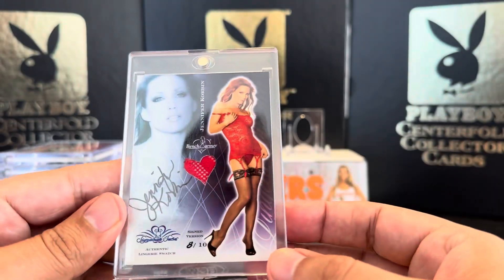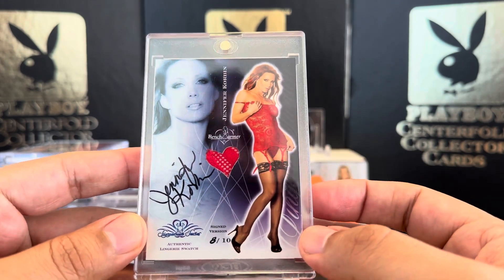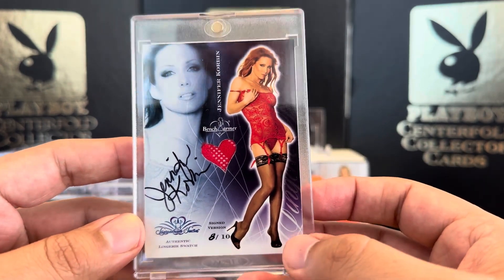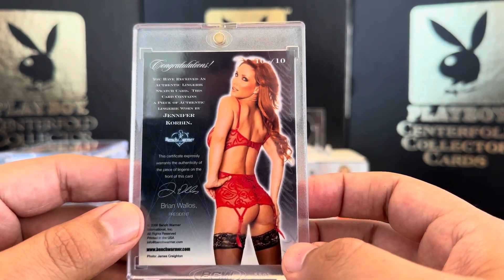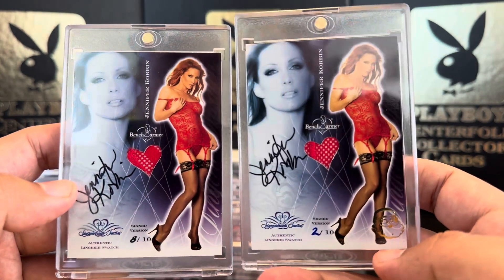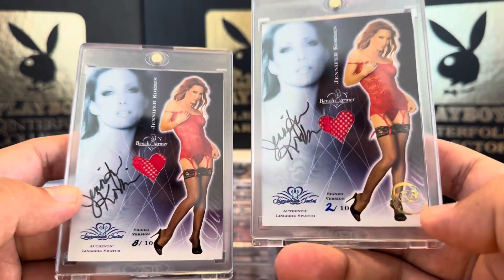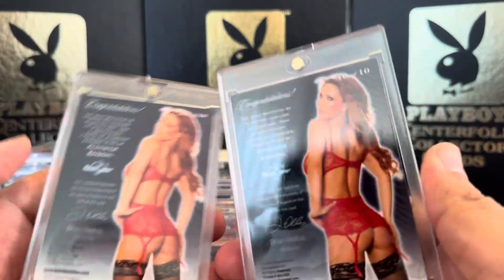Then we have Jennifer Corbin, 8 out of 10. This is from the original Signature Series — there are two different versions; there's one where she's wearing a different black outfit. I picked this up in one of my mail days. Nice back, beautiful back. I also have one released in the Christmas archive — it's got a little Santa Claus in gold foil right there, and this is 2 out of 10. So two of Jennifer Corbin's beautiful backs.